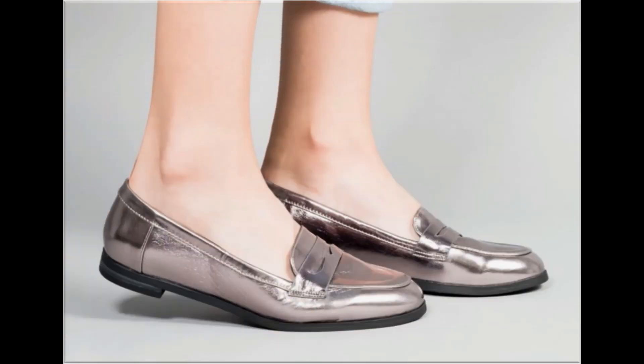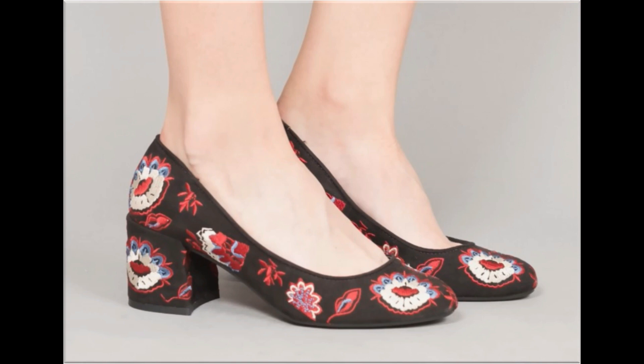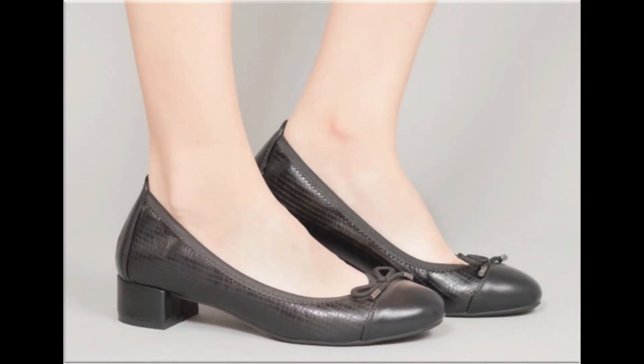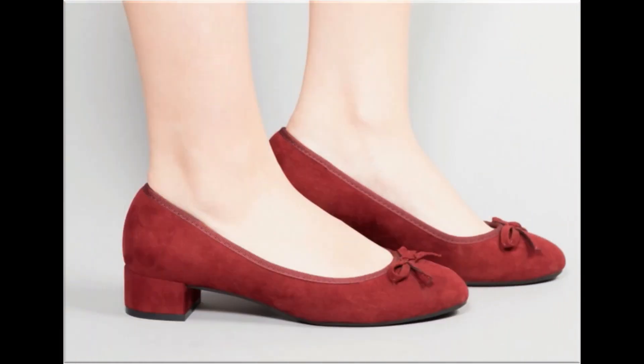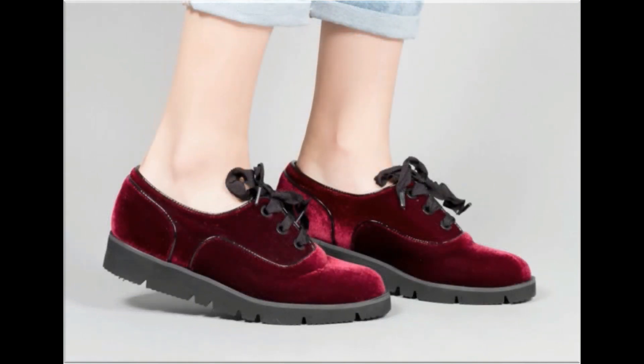Such branded footwear is best for creating unique styles in your personality. Different age groups of ladies find attraction in such beautiful branded footwear. These designs are available in markets all over the world very easily. Round toe and pointed toe footwear are available here. Printed, plain, embroidered, and embellished — all types of branded footwear are featured here. The colors are very bright, eye-catching and attractive, so you can match these beautiful footwear with your outfits, handbags and other fashion accessories.